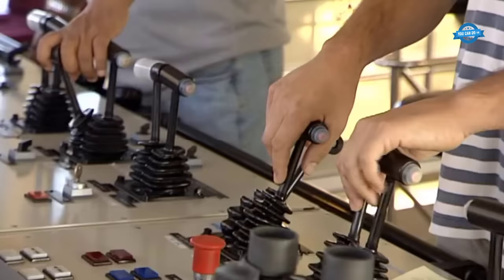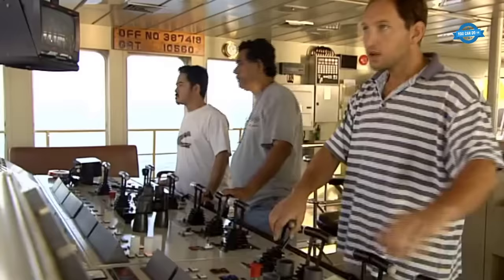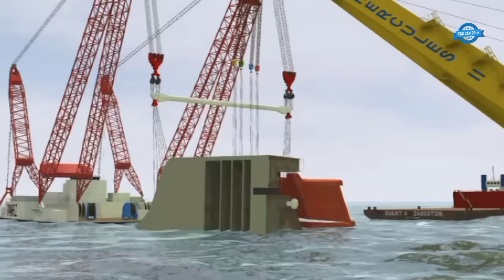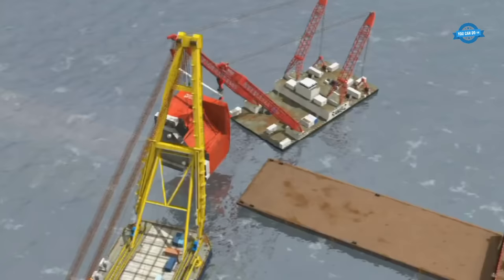The lifting was deliberately slow — not just to manage the immense weight, but also to allow water trapped within the sections to drain properly. Rapid lifting could have caused a sudden shift in weight, potentially leading to catastrophic consequences. Moreover, the even distribution of weight between the two shear legs was paramount. Any imbalance could strain the equipment and endanger the entire operation.